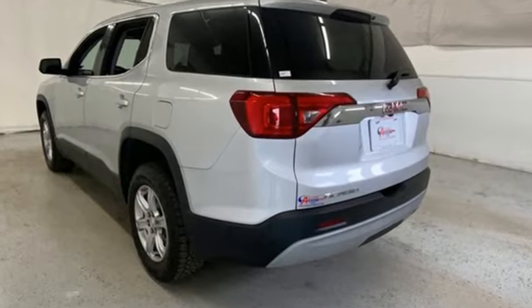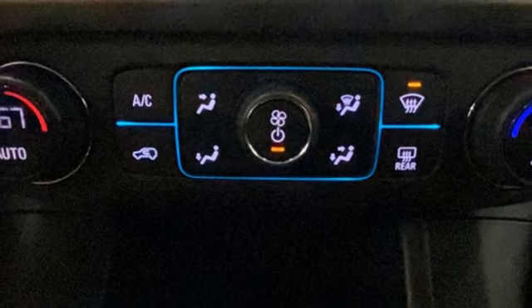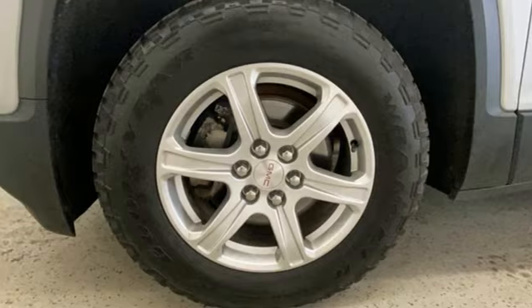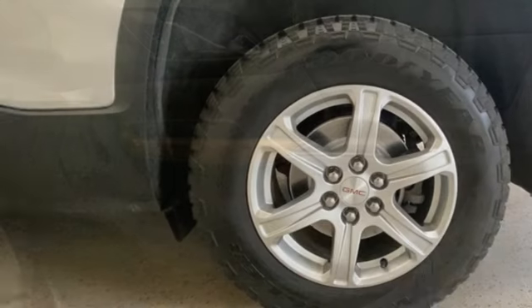Inline four-cylinder engine, dual-zone climate control, Bluetooth wireless audio streaming, manual tilting steering column, Apple CarPlay, Android Auto, IntelliLink voice activation, active grille shutters, doors and push-button start proximity key, and OnStar 4G LTE Wi-Fi hotspot.